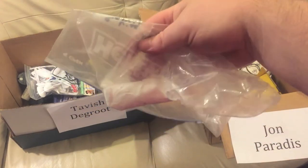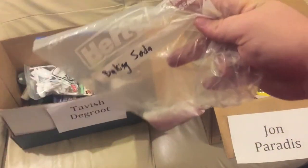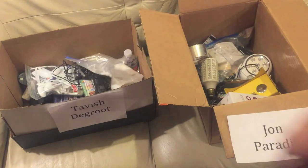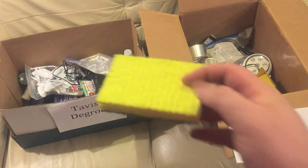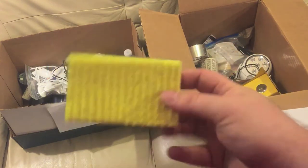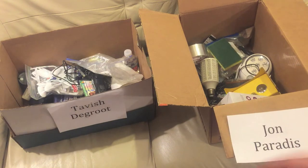This bag of powder — it's like white powder, but it's just baking soda, don't worry. Tavish can have that. Next up is a brand new sponge, completely unused — you can put some eyes on there and it could be like SpongeBob.